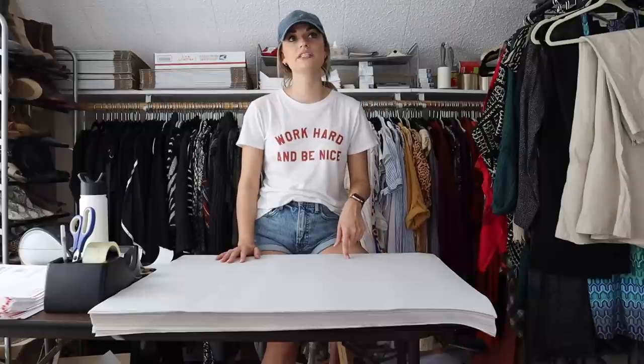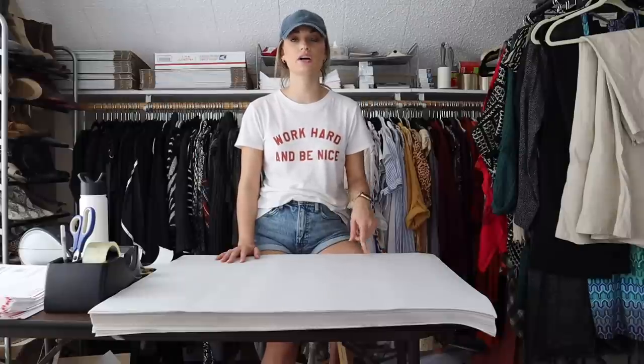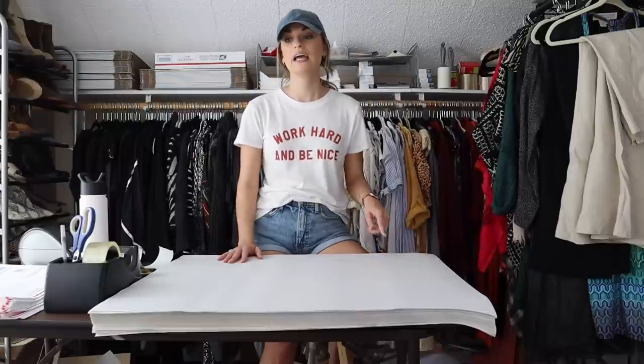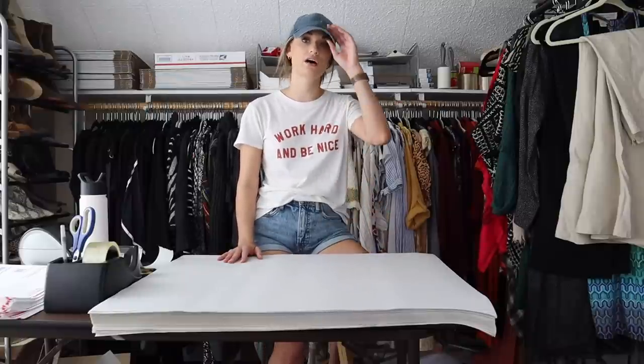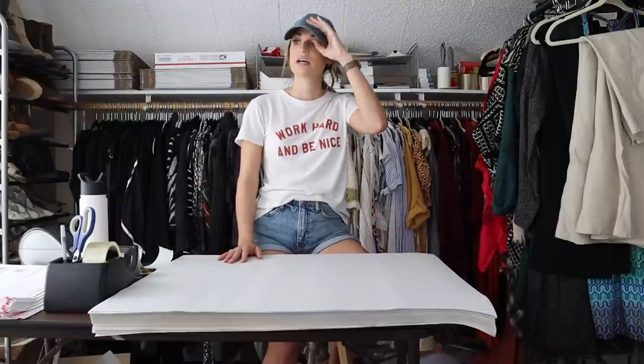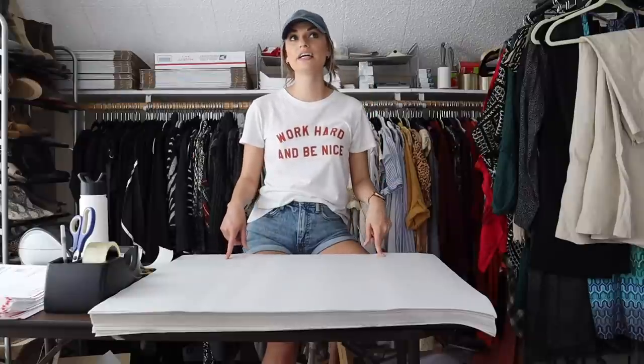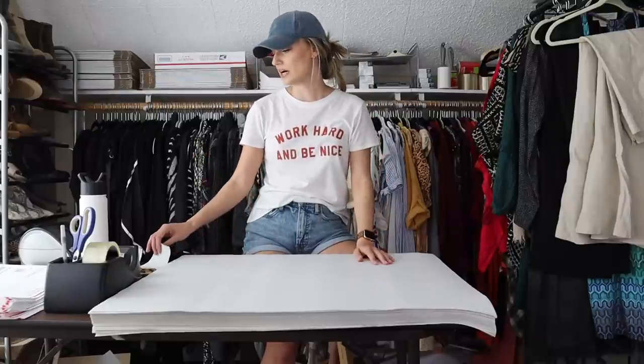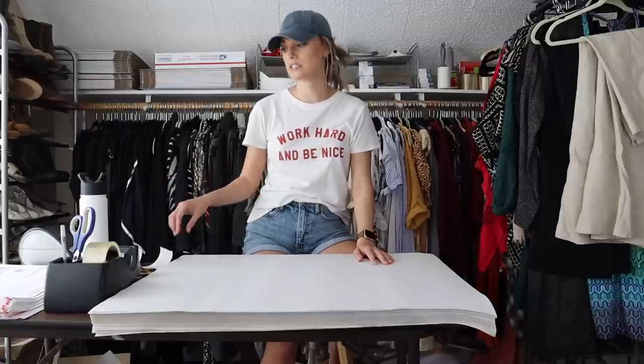Lululemon A to Z is a great resource on Facebook — you have to ask to join. Also, lulufanatics.com is another great resource, though it's a bit harder to identify items on that website if you don't already know the style name.